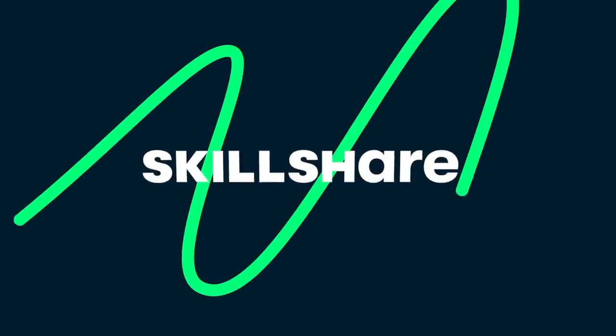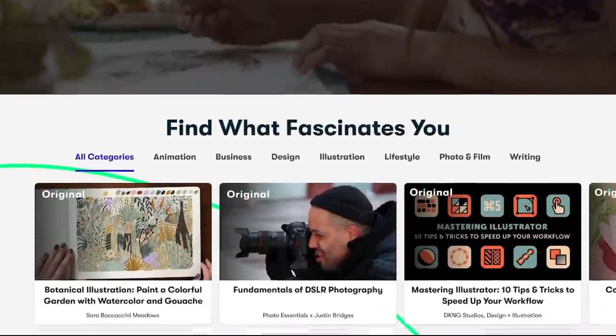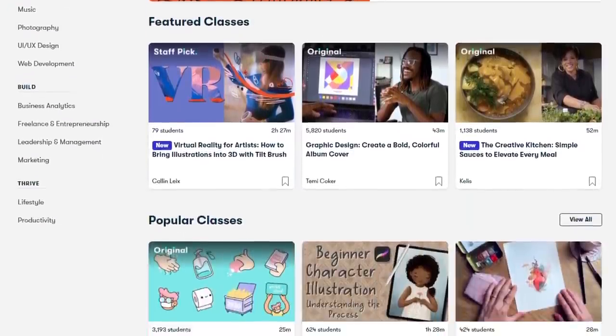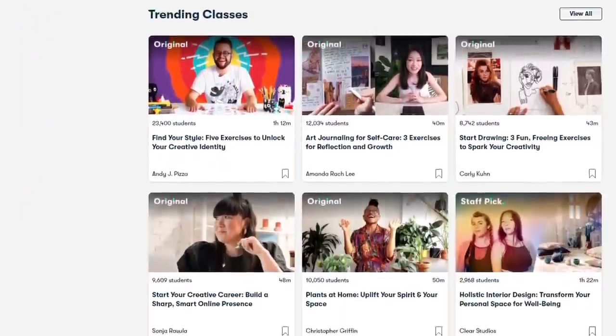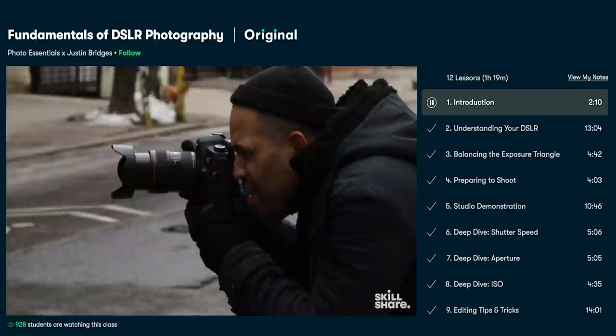So if you plan to catch one of these runs, perhaps this video's sponsor, Skillshare, can help! Skillshare is a great online learning service and community for people who love to be creative. Whether you are a beginner or a professional looking to refine your skills, Skillshare has thousands of classes to meet your schedule and current skill level. For example, perhaps you're interested in photography or videography for railfanning — Skillshare has you covered.